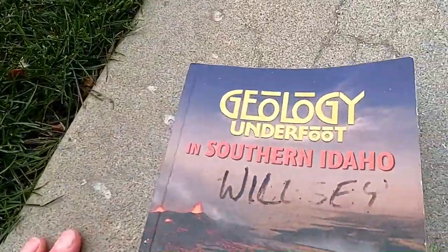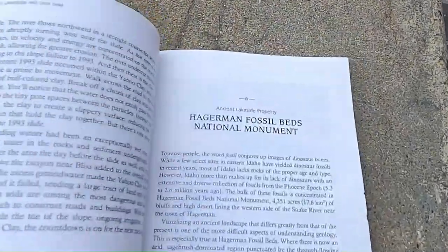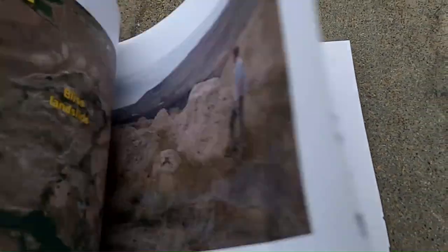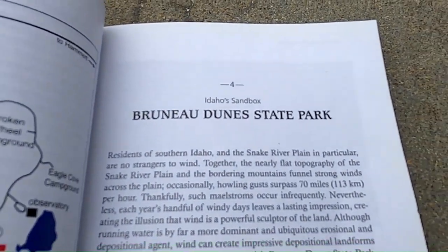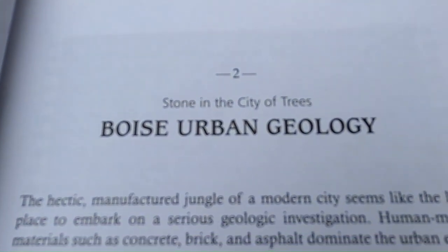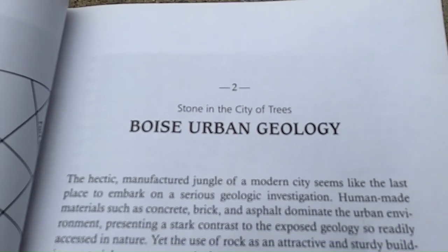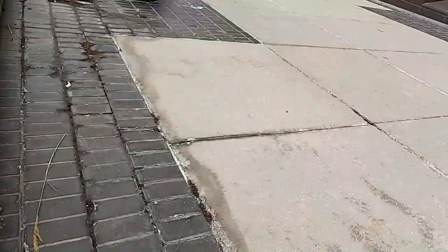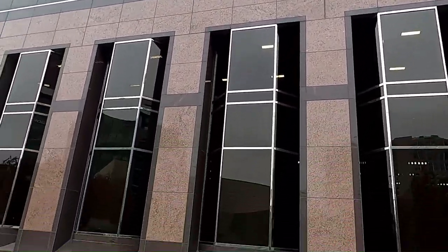A few years ago I wrote a book called Geology Underfoot in Southern Idaho, and each chapter is a different location — it gives you directions on what to see and what to look for. Some of these places I've done videos on, others I haven't, but one of the most unique chapters in the book was this one on urban geology in Boise. So what I think we're going to do is take you on a little tour of several different buildings made out of beautiful stone, and see what we can learn from it.